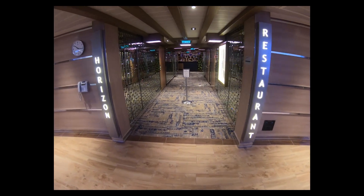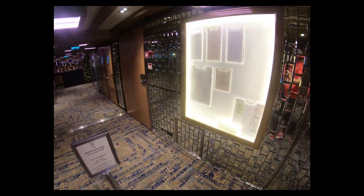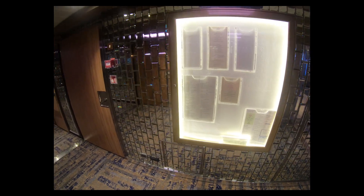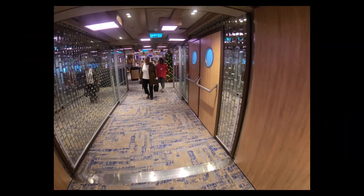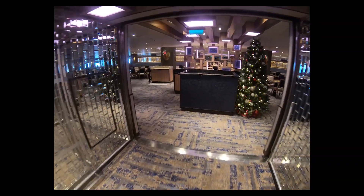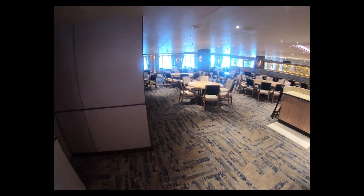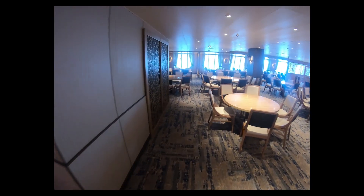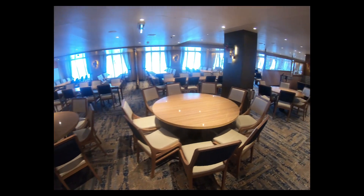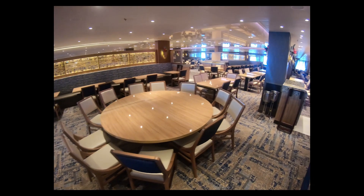This is the Horizons restaurant, primarily for assigned dining. I'm not going to lie — not my favorite restaurant because I'm not a big fan of the low ceilings, and there's only one level. I prefer the Vista, which I'll show you in a second — it's more traditional. They show you the menu for that night on a board there, and you can also see it on your Hub. The dining times were six and eight if I remember correctly.